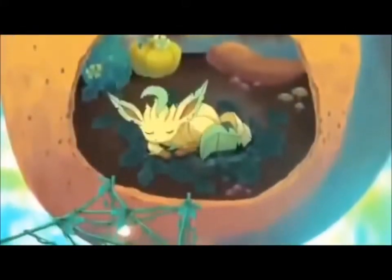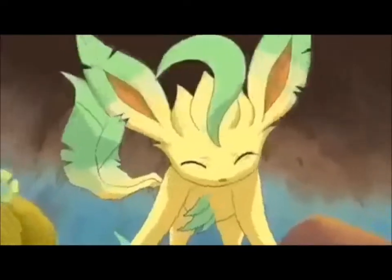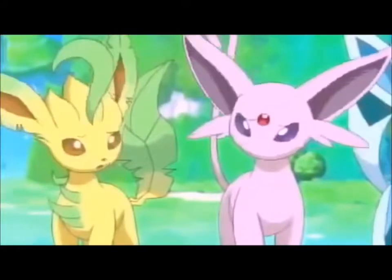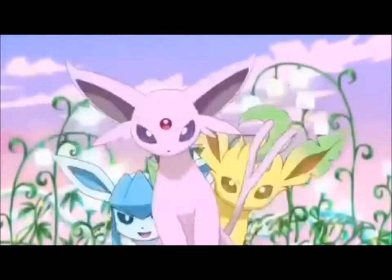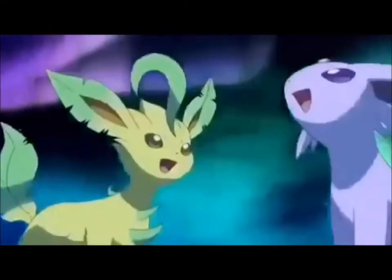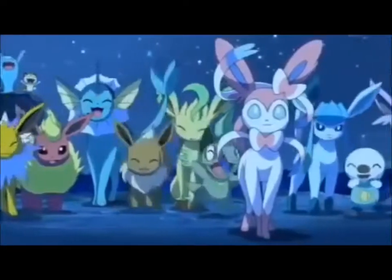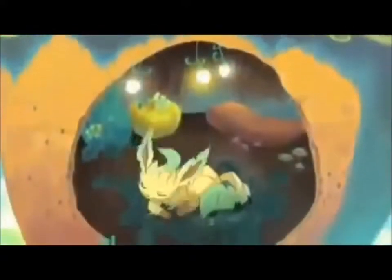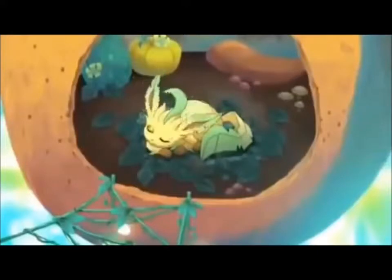Hanging from a big tree? That's Leafeon's room! Of course, it couldn't go without putting an Eeveelution on this list. Just look at this thing — it has leaves on its paws, on its ears, and a leaf for a tail. It is adorable! And seriously, I would love to have this type of Pokémon in my garden as a pet. It is the cutest little thing I've ever seen in my entire life.